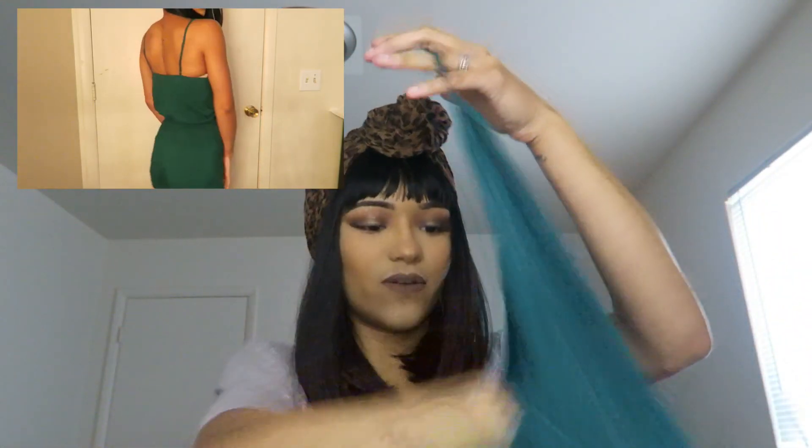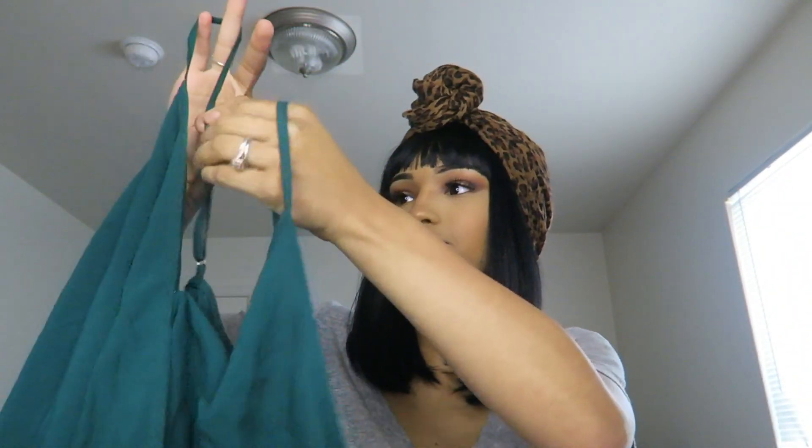This green romper I got was from Forever 21 and it was on sale for $11, so I was like okay, that's clearly calling my name. I just think the color really flatters my skin. Even with this little cheetah print detail — I love green and cheetah print together, I think it is so cute. The only thing is I do have to keep the straps kind of loose, because the tighter the straps, the shorter it is, and then my butt cheeks are out.